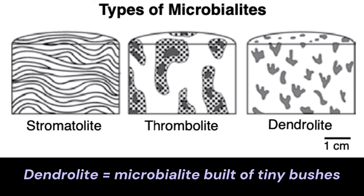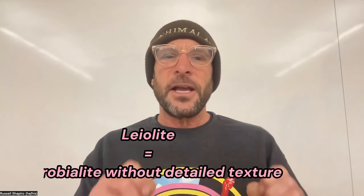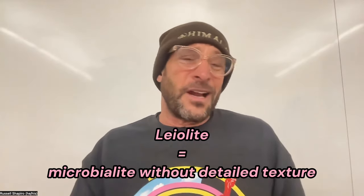Other microbialites look like they're made of tiny millimeter-scale bushes — we refer to those as dendrolites. There's also a fourth term, coined by Rob Riding, for when a rock in the field really looks like it should be a microbialite but you don't see layers, clots, or bushes — he uses the term leolite for this sort of unknown potential microbialite.